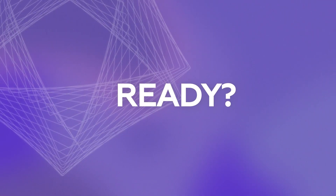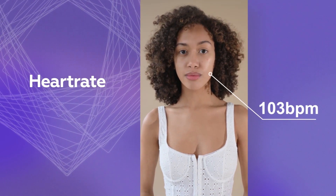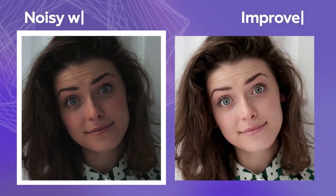Ready to get even more surprised? Our technology can virtually measure your pulse right through your camera. And one more thing.